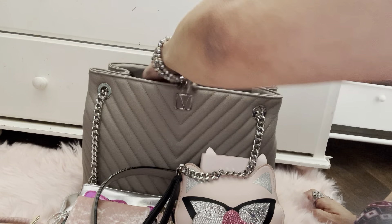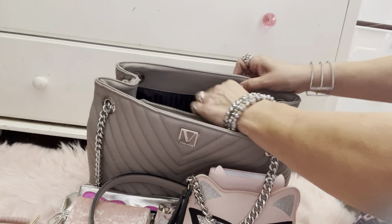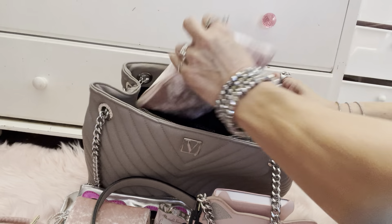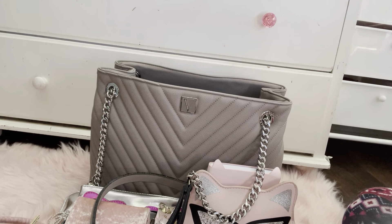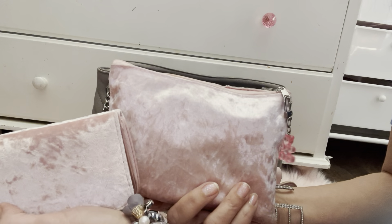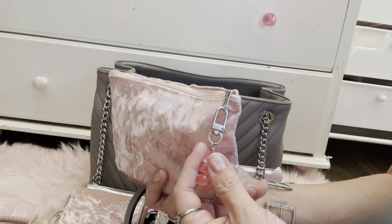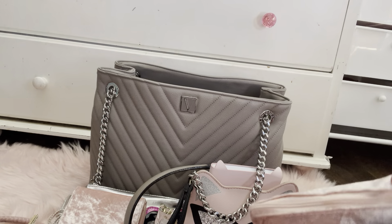In the back pocket I don't have anything in there. And the last thing I have is a little pouch that matches the wallet — I got this at Dollar Tree. The wallet I got at Walmart, but they match well. I added a cute little gummy bear charm I got from AliExpress.